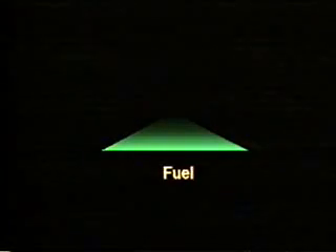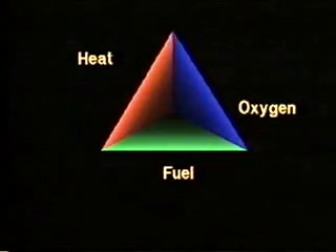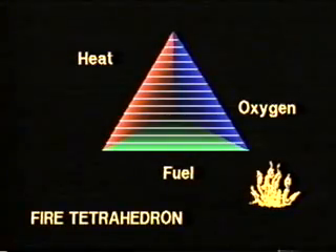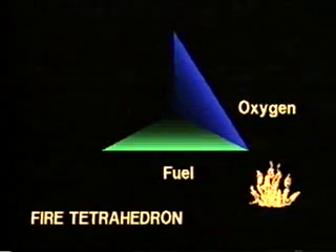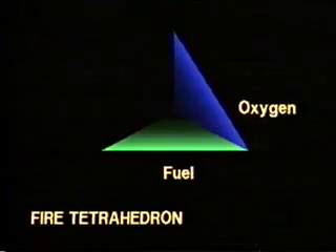Fire is a chemical chain reaction between fuel, heat, and oxygen. This relationship is known as the fire tetrahedron. If you interrupt the chemical chain reaction, or take away any of the other three elements, you put out the fire. This is what an extinguisher does.